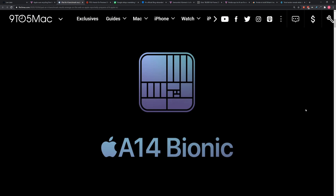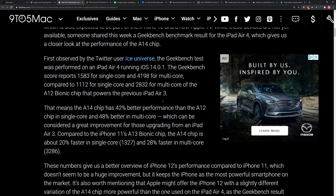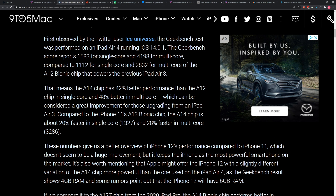Ice Universe was the first to pick it up — he saw it pop up on Geekbench. As expected, it blew the previous iPad Air out of the water because that thing only had an A12. Then they also compared it to the A13, which is the current chip inside the iPhone 11s, because people want to speculate on what those next-gen iPhones might look like from a performance improvement perspective.